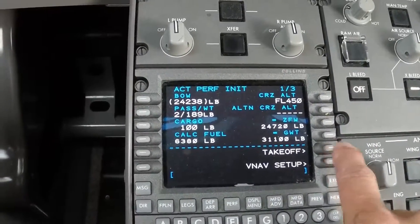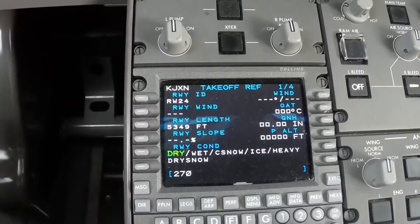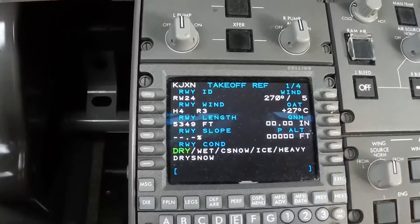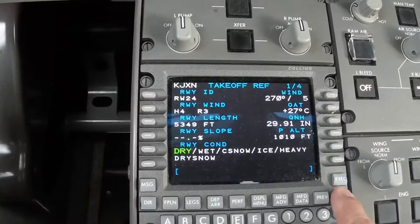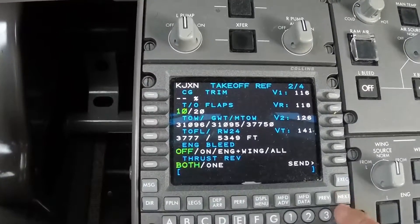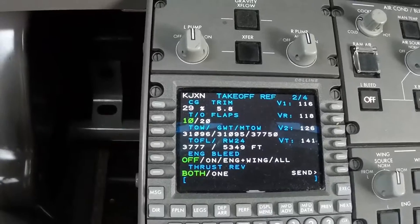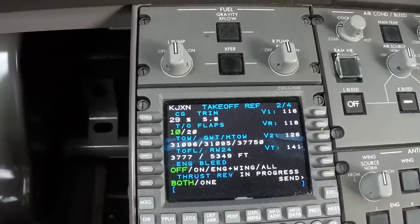Execute that and go to takeoff. Our wind right now is 275 at 27 degrees, altimeter 29.91. They're going to have a trim of 29 — and on a CG, that gives us a trim of 5.8.